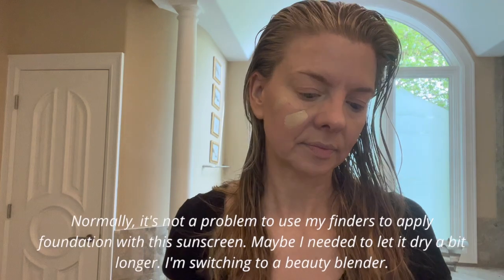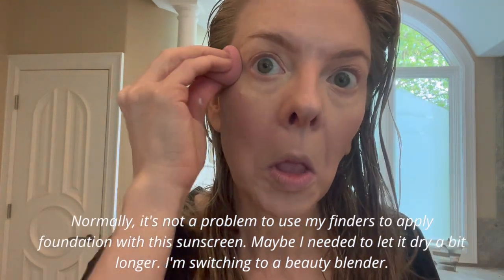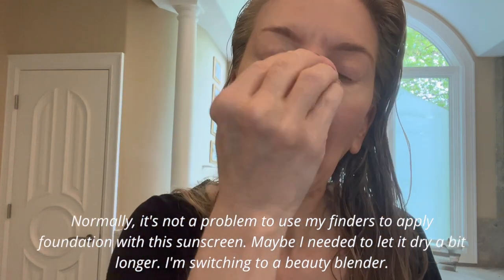Another caution: applying foundation with my fingers, I got a little bit of foundation breakup. When I look down, my skin under my eyes is not looking so great. So again, maybe not the best sunscreen for dry skin. Here it is with makeup, and everything turned out well in the end.